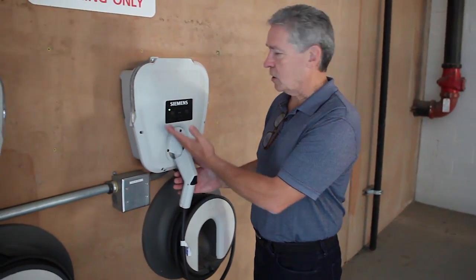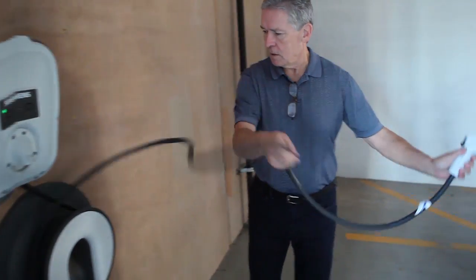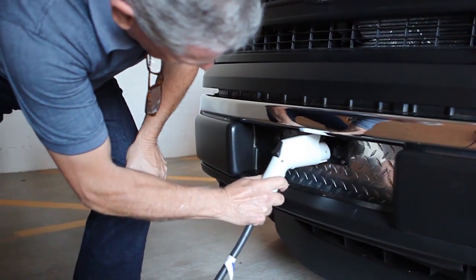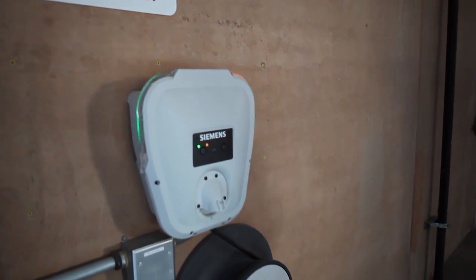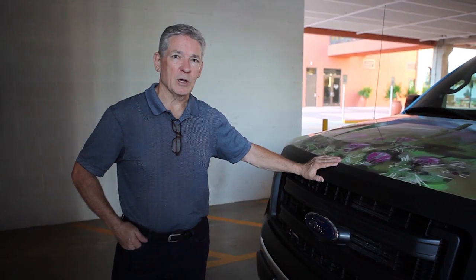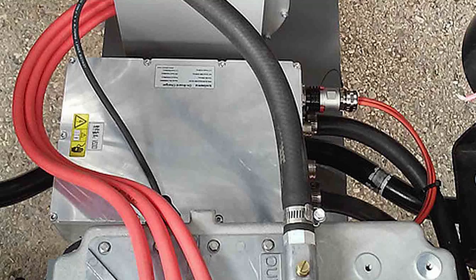This is a J1772, what they call a Level 2 charger — it was made by Simmons — and we've got our charge port right in the front. It's a free charger, so there's no card required and you don't pay. It's just a real simple system. The coolant pump on the truck automatically starts whenever you plug in, so as long as it's charging, it's putting electrons in and the coolant pump is circulating, keeping the charger itself cool. It does have an onboard 3.1 kW charger.